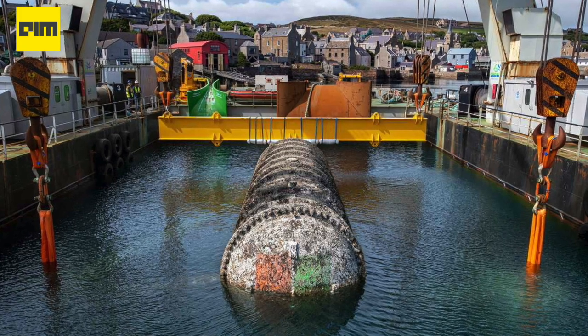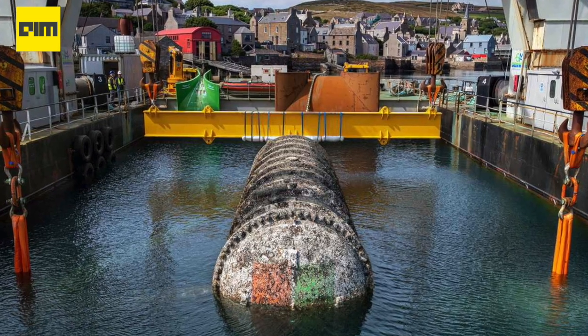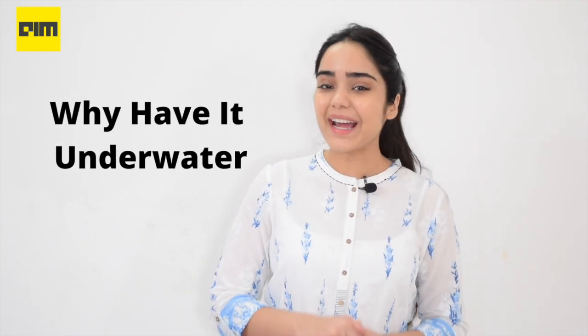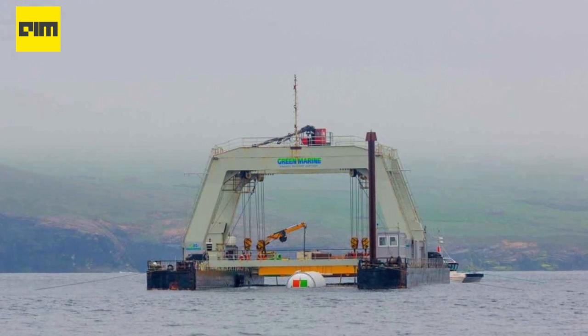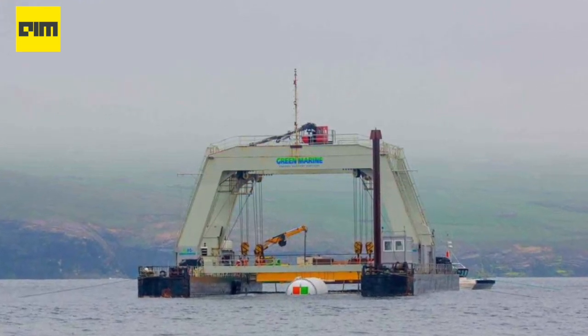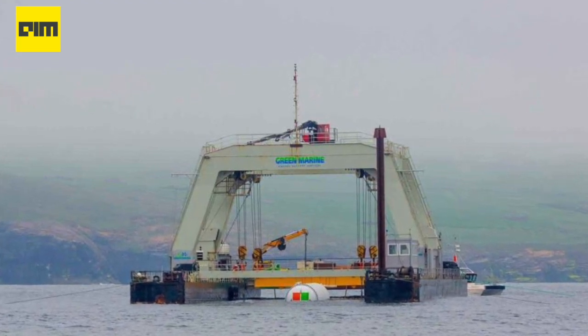The data center was deployed at the European Marine Energy Center, a test site for tidal turbines and wave energy converters. Let's talk about why have it underwater. Right from the choice of location to the anticipation of growing demands, the team at Project Natick left no stone unturned. For instance, the Orkney Islands were selected because the grid there is supplied 100% by wind and solar.